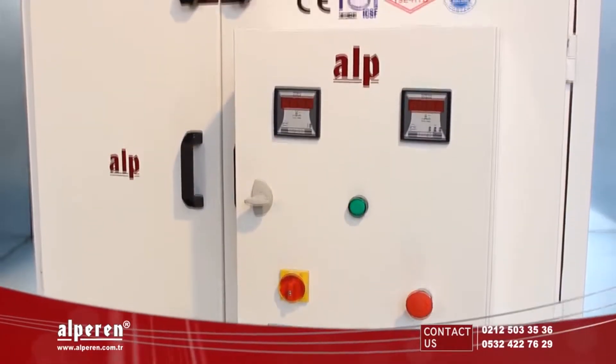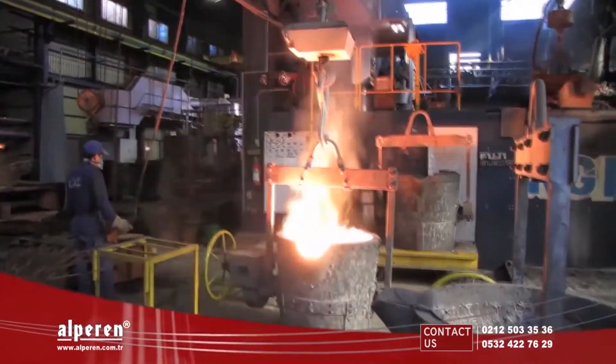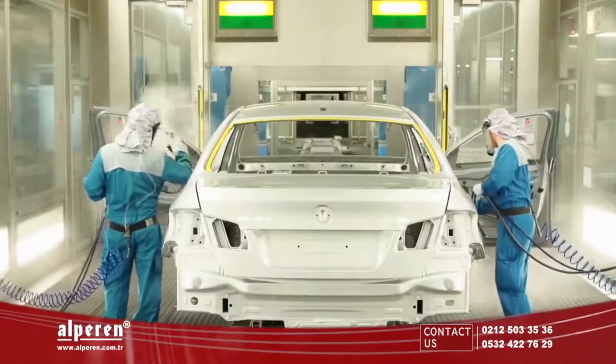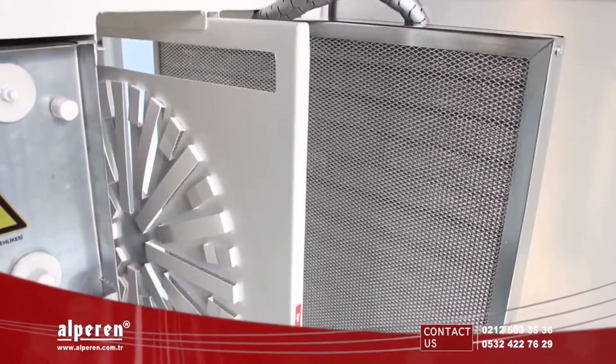Alp Active Electrostatic Filtered Air Purifying Units are 100% effective on catching food and industrial smoke, removing solvent, sulfur, meat, fish, trash, and water closet smells.